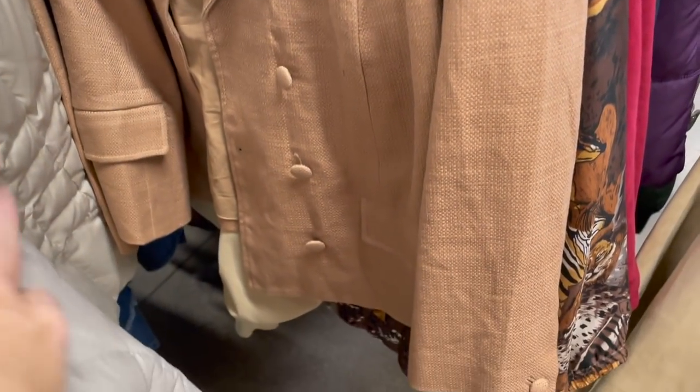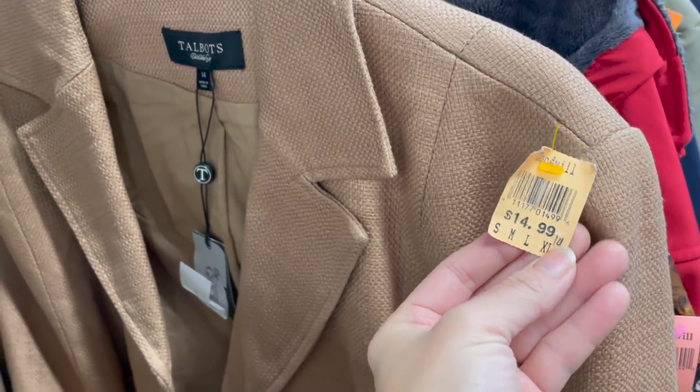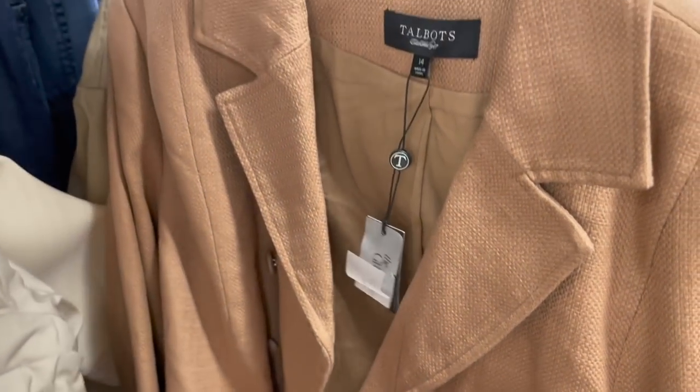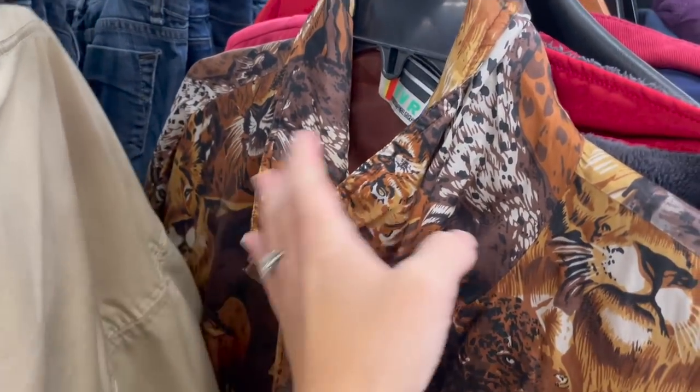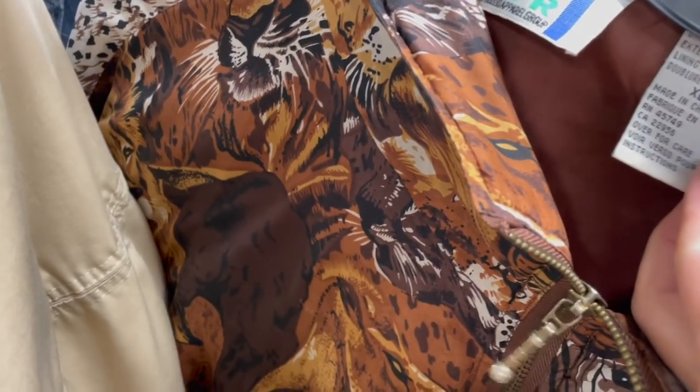They had the Talbot's jacket priced at $14.99. It was new with tags, but it was a little bit older of a style and I just wasn't confident I'd be able to recoup very much of my money on that. However, I did pick up this bad boy.